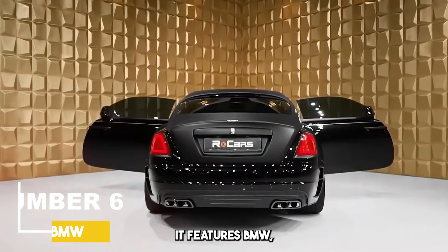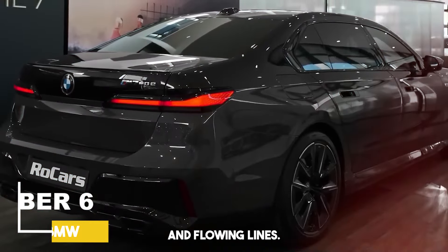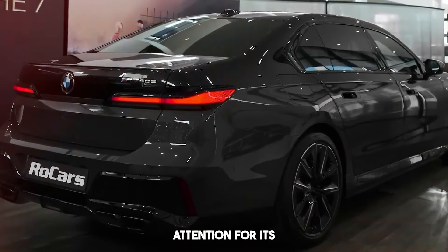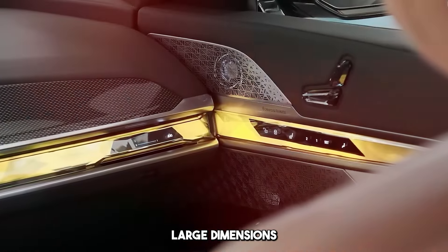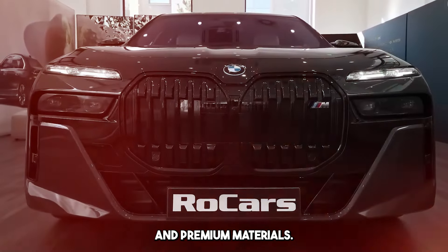It features BMW's iconic design language with stylish and flowing lines. The 7 Series attracts attention with its large dimensions and generally stands out with its luxurious details and premium materials.